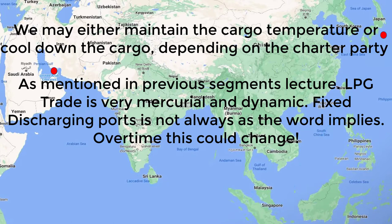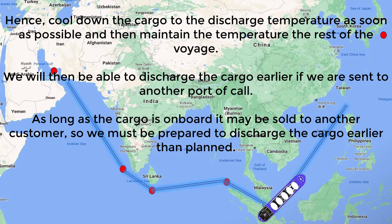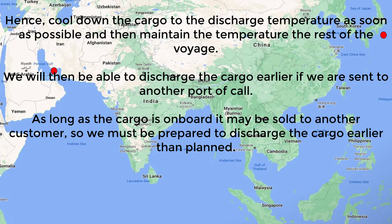Time is a key factor here. Either the charterer approves discharge at whatever temperature we've reached, or they require us to meet the expected conditions before discharging. This matters greatly for time charter and voyage charter arrangements because it reflects on losses — delays and loss of profit.